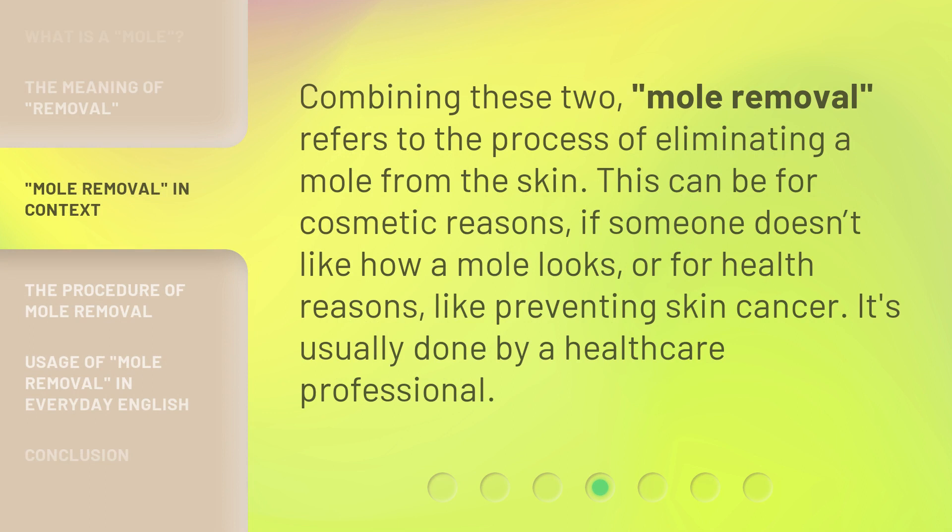Combining these two, mole removal refers to the process of eliminating a mole from the skin. This can be for cosmetic reasons, if someone doesn't like how a mole looks, or for health reasons, like preventing skin cancer. It's usually done by a healthcare professional.